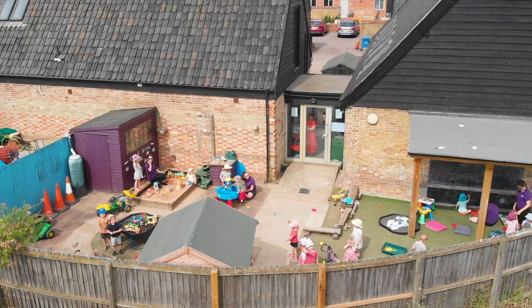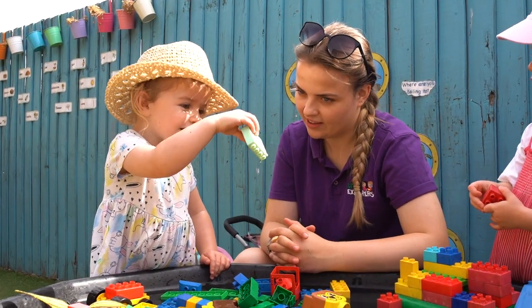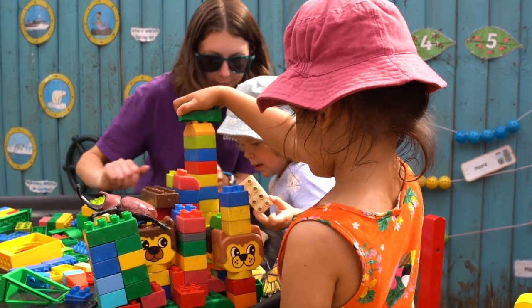We also have an outside space where we go out every day. We go out in all weathers, so if it's cold we wrap up warm. If it's rainy we put on the wellies and jump in the puddles.